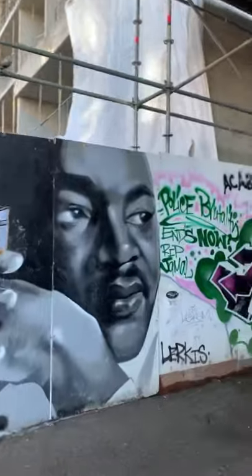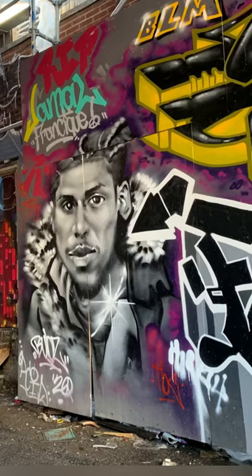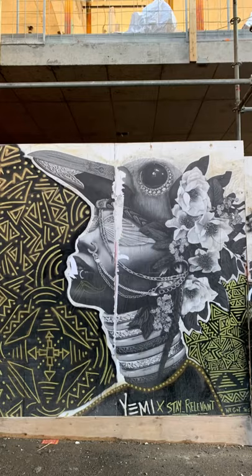A lot of people skip Graffiti Alley thinking if they've seen it once, they've seen it all, but I encourage you to go back because there's lots of art inspired by the BLM movement. Definitely worth checking out.